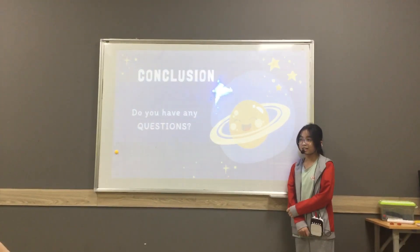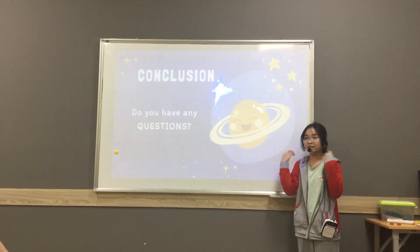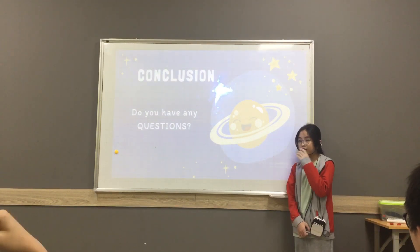Why do you believe that Neptune has ice and liquid? Because I think it is the outer planet, so it's made of ice and liquid.